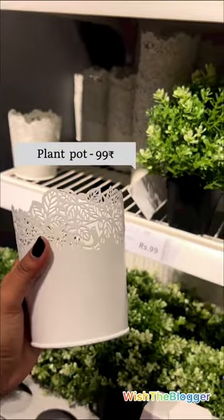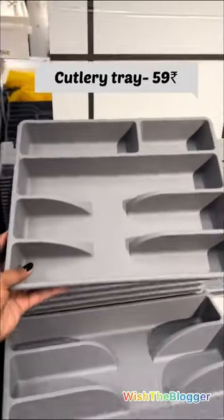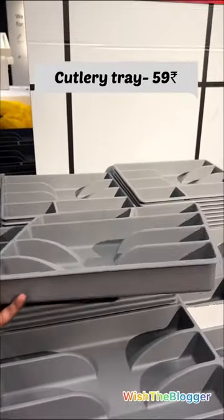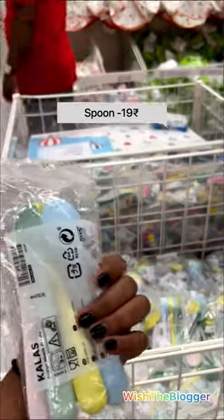Plant pot 99 rupees, storage box with lid 99 rupees, catellary tray 59 rupees, container 50 rupees, spoons 99 rupees.